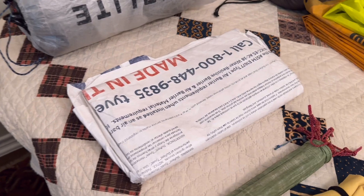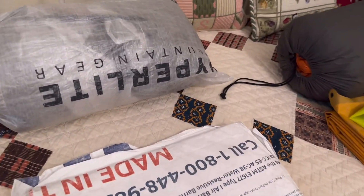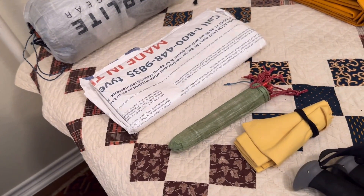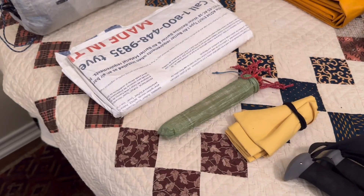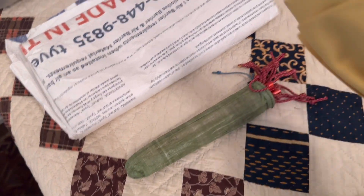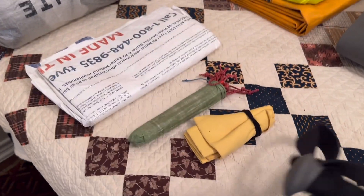I've got a Tyvek ground cloth. I've got nine Groundhog stakes — I've got the large ones because in Texas the minis have not been holding. I only need eight; the ninth is actually a back scratcher I can take into the tent at night. I've got a chamois for condensation and I've got the requisite poles.